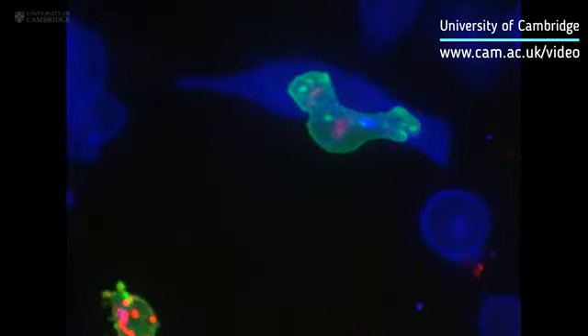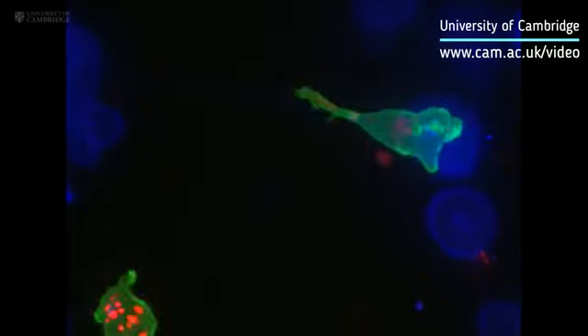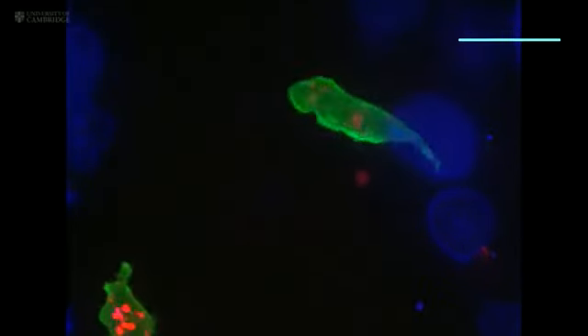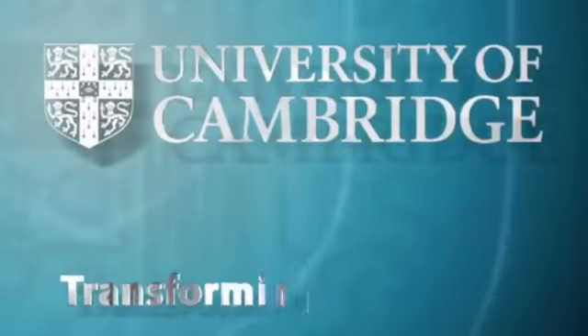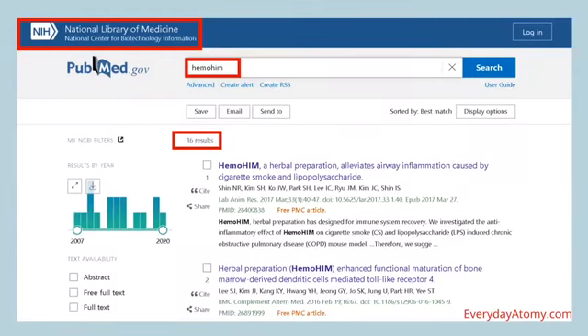The fate of the cancer cell is sealed. The T cell then moves on, hungry to find another victim. Now, if you go to the National Library of Medicine located at pubmed.gov — its address is in the upper left — and type in the word Hemohym, there will be 16 results of different studies done on Hemohym on a variety of topics that we're going to go through here. I'm going to give a quick summary of each of the studies, but feel free to pause the screen if you want to read more, or visit pubmed.gov directly to get all the details.